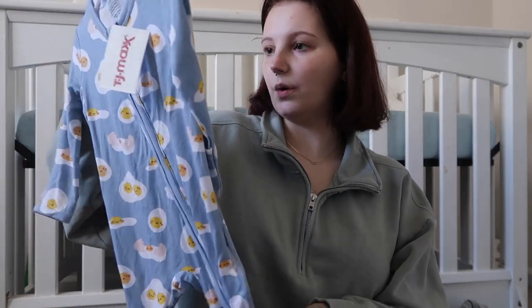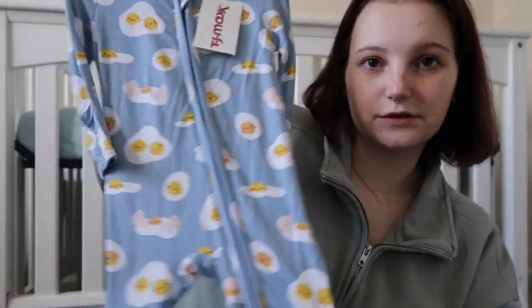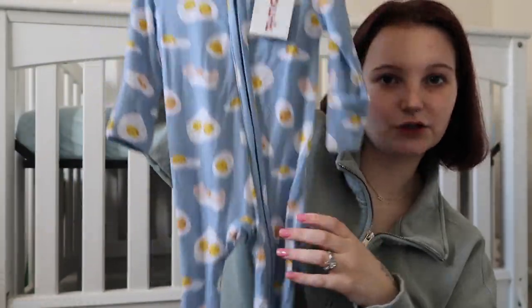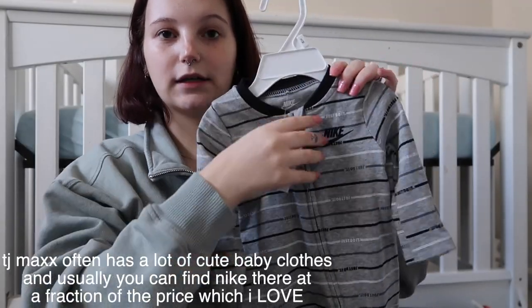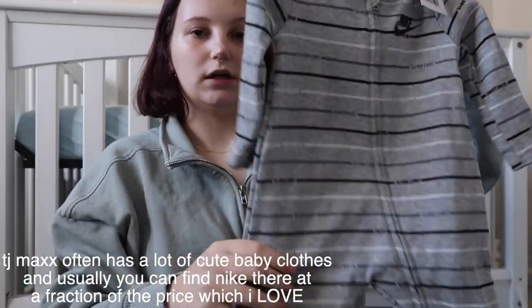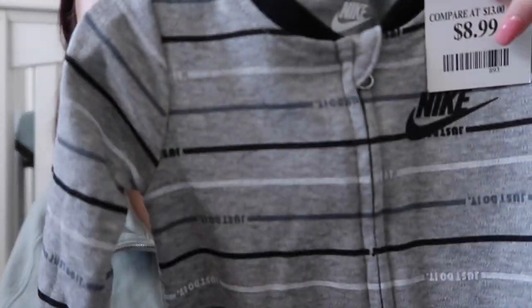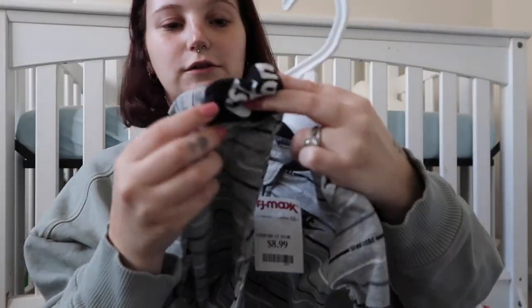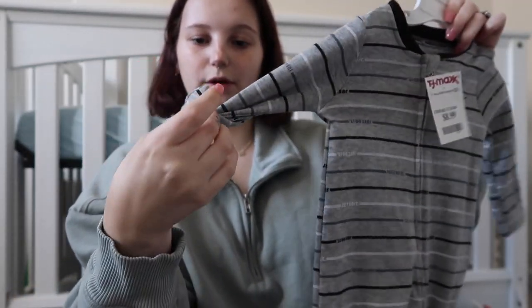This one — I'm not sure if it's actually bamboo or just that kind of texture — is from TJ Maxx. It's got eggs on it and it's another sleeper, super stretchy and super soft. Then yet again another TJ Maxx Nike onesie sleeper — it's just striped, it has 'just do it' on it, 'just do it' on the little feet, and it's got the little flip-over mitten things.